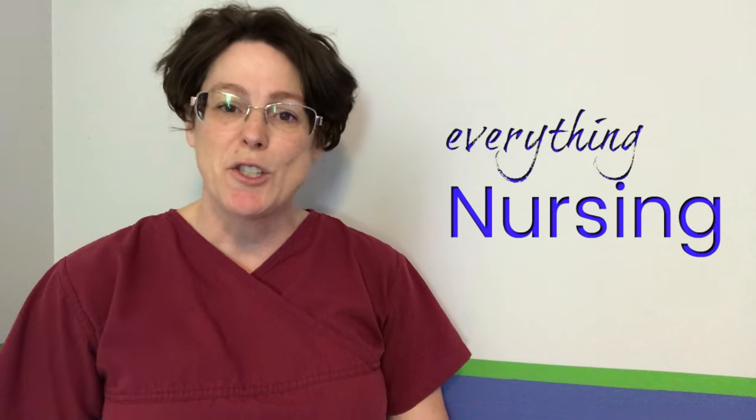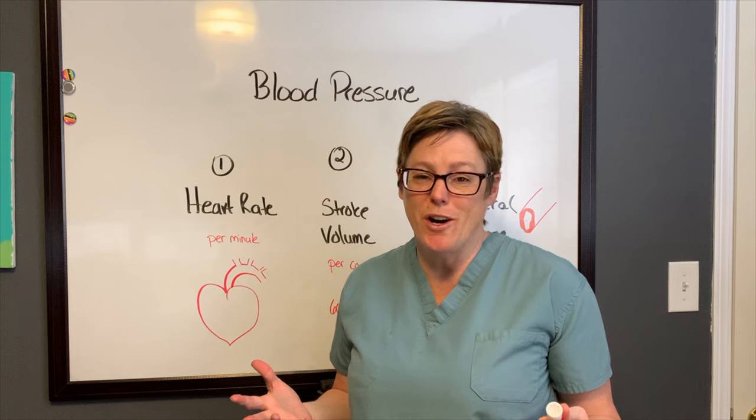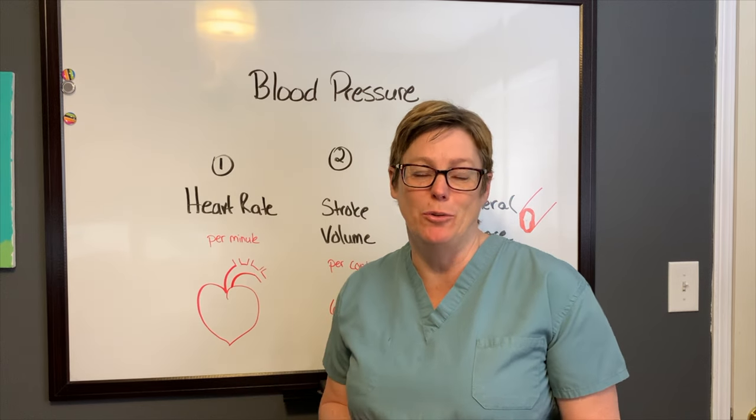Welcome back, my name is Tammy and this is NurseMinder, and on this channel we do everything nursing. So if you're new here, consider subscribing below so that you get the next video when it's released. Have you ever wondered what's going on inside your body that's actually regulating your blood pressure?